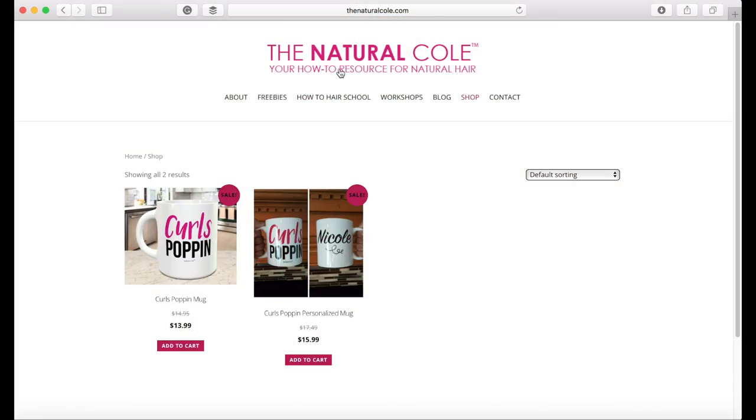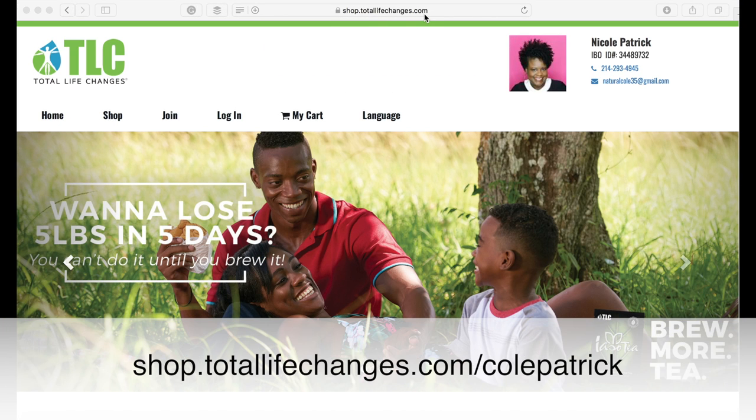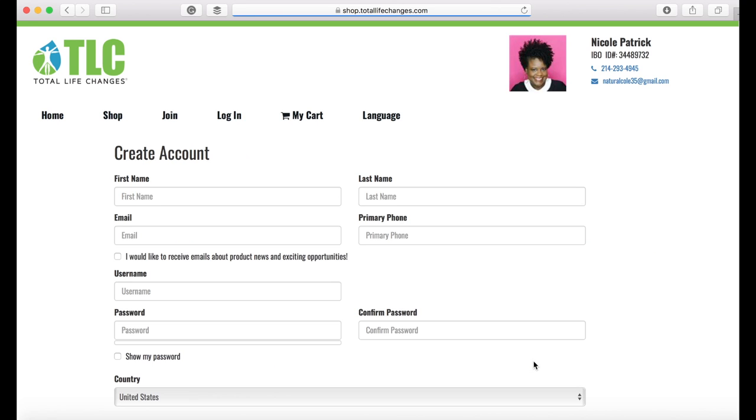All you have to do is go to thenaturalcole.com and click on Shop. Right now the Curls Popping Mugs are on sale, and new mug designs will be added soon. If you would like to get the Delgata coffee, go to shop.totalifechanges.com/colepatrick, click on the join link, and join as a retail customer.